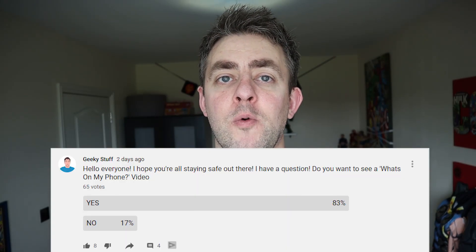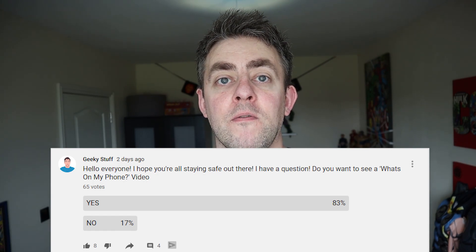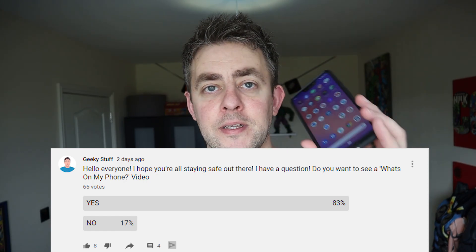Hi guys, welcome back to the channel. Yesterday I asked a question: do you want to see a what's on my phone video? And here it is — the Pixel 3 XL. So this video will be what's on my phone.